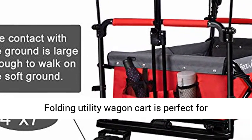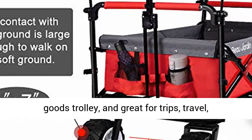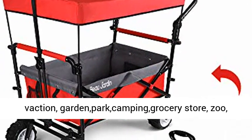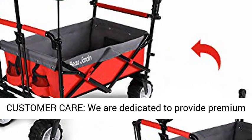The folding utility wagon cart is perfect for transporting shopping, on family outings, or as a goods trolley — great for trips, travel, garden, park, camping, grocery store, zoo, outdoor sporting events, or just moving things around.